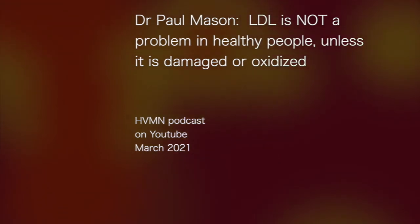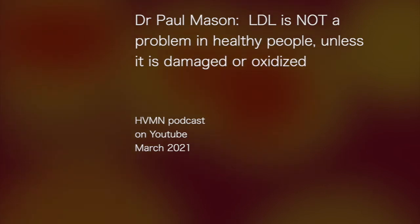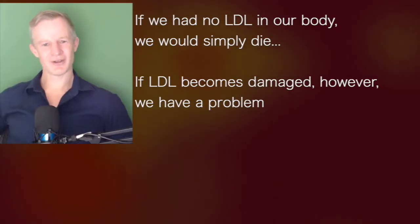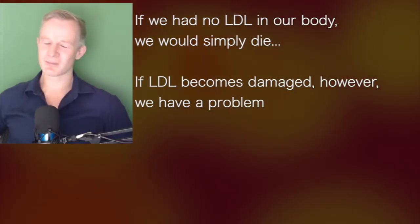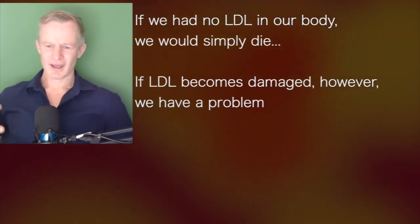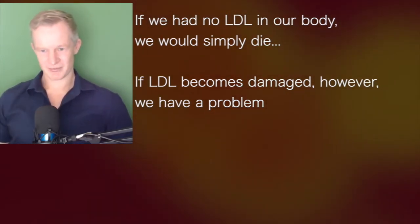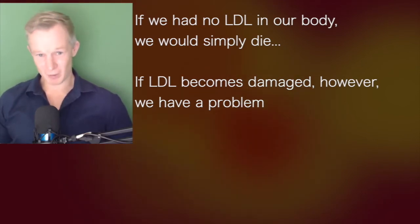Dr. Paul Mason: LDL is not a problem in healthy people unless it is damaged or oxidized. LDL serves an important function in our body. If we had no LDL, we would simply die — full stop. However, LDL can be damaged, and if the LDL becomes damaged, then we have a problem.